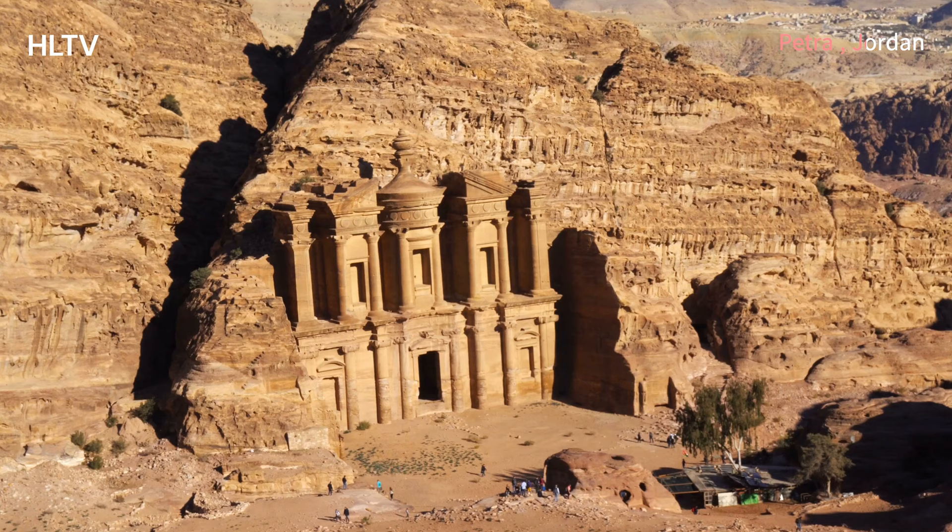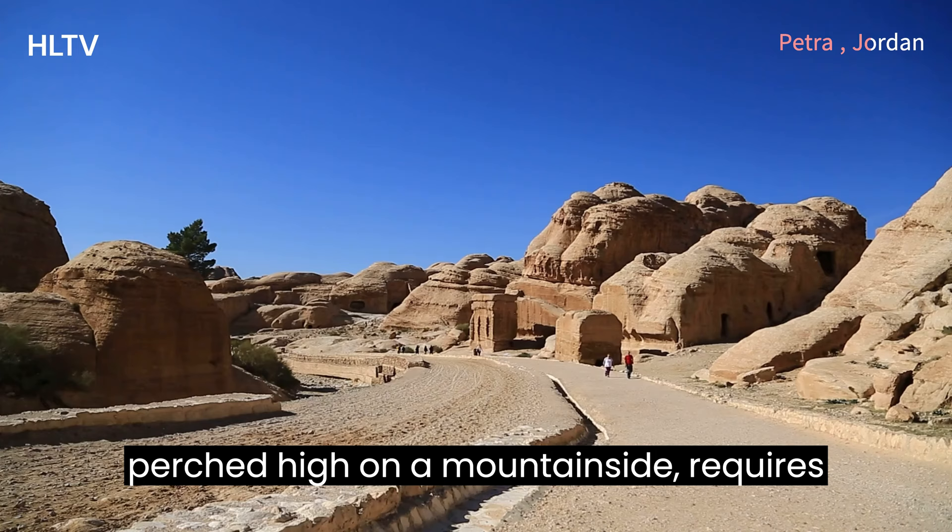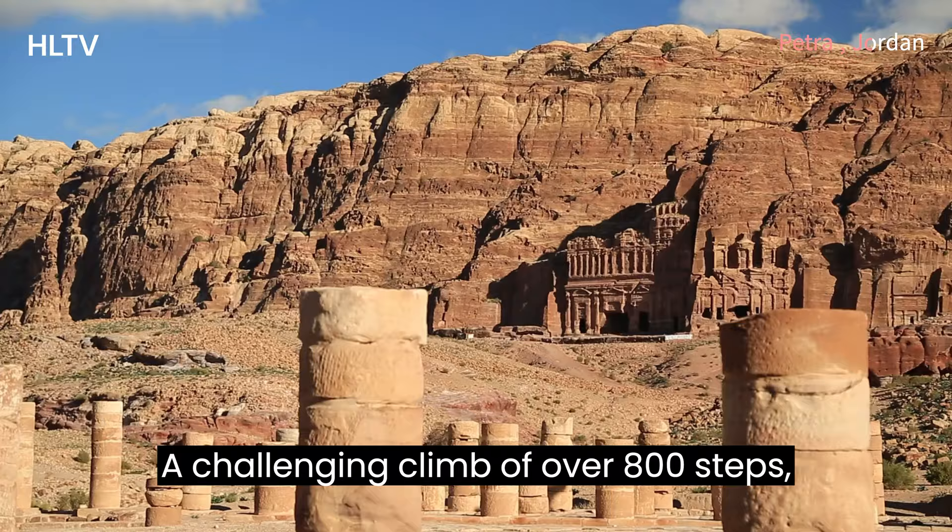Another highlight is the Monastery, or Ad-Deir. This even larger structure, perched high on a mountainside, requires a challenging climb of over 800 steps. But the panoramic views from the top are simply unforgettable.